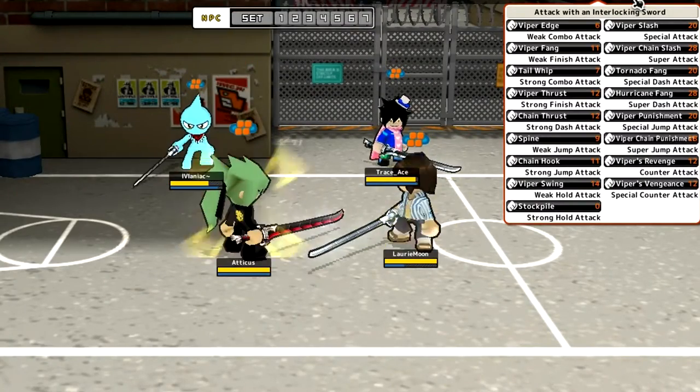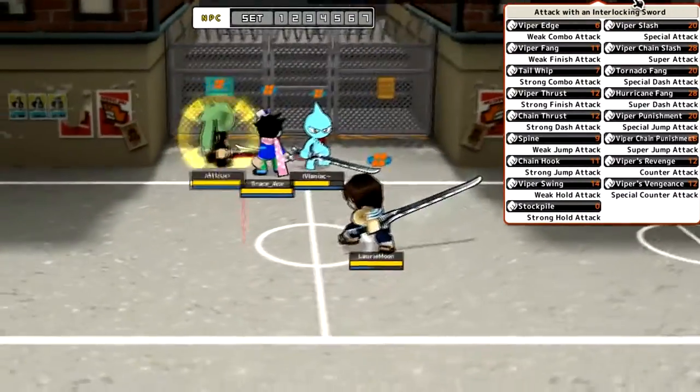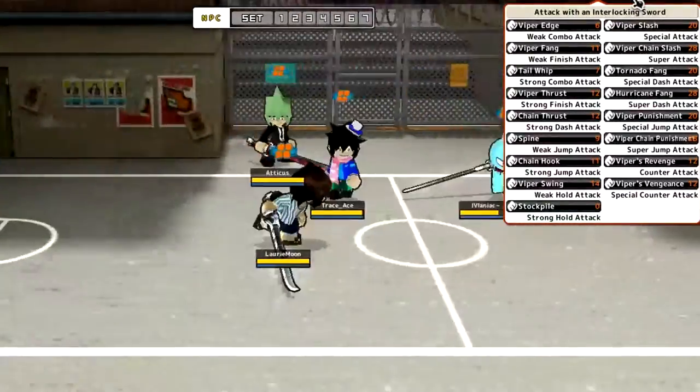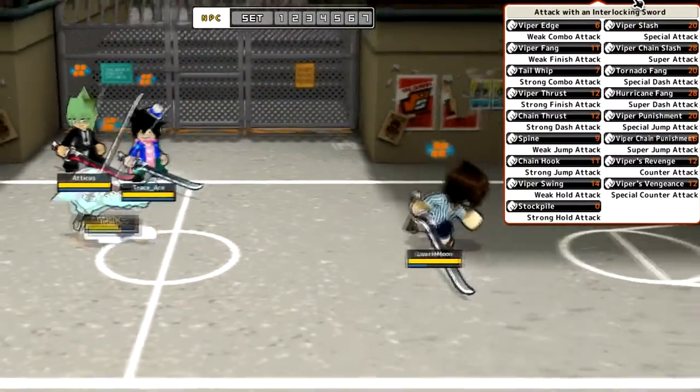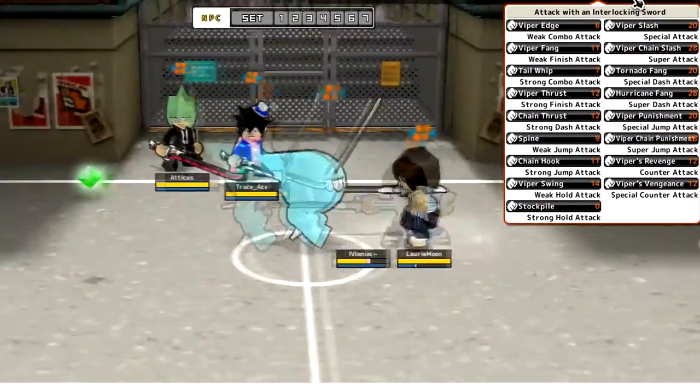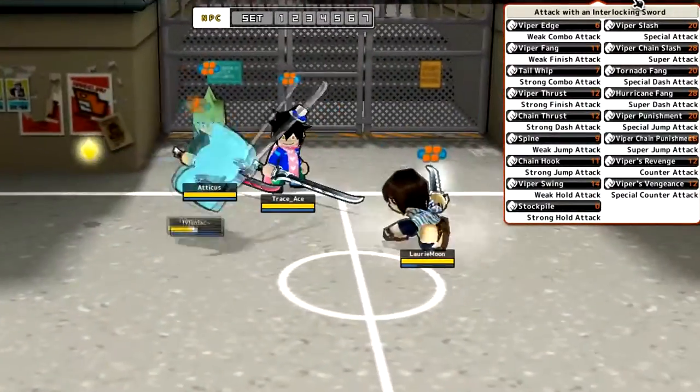I'm gonna swap now to the dash attack — the weak dash attack is just default. The strong dash attack is like this: you grapple the enemy, it's ranged, you pull them towards you and then slash them.